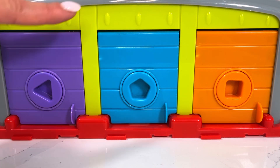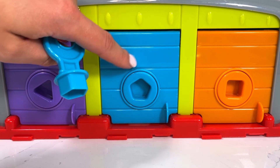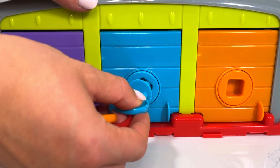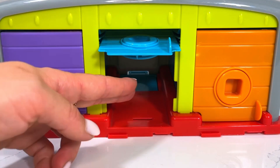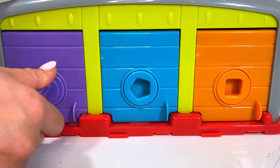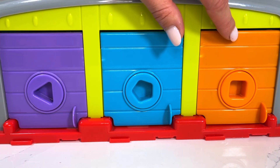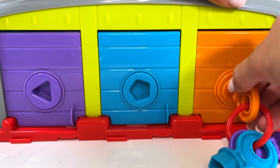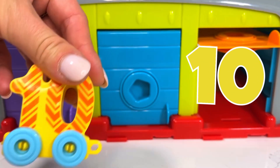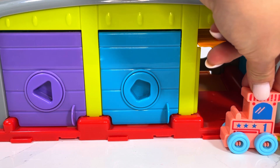Our last wagon, number ten, hides behind these doors. Which one should I choose — the purple, the blue, or the orange door? Hmm, I have a feeling it might be inside our blue door. Oh no, there's nothing in here! Let's check our purple door next. Oh no, there's nothing in here either! I'm going to pick our orange door and hopefully we find number ten inside. Yay, we've got our wagon number ten! Let's attach this one to the rest of our train — our full train with all ten wagons is coming right up!